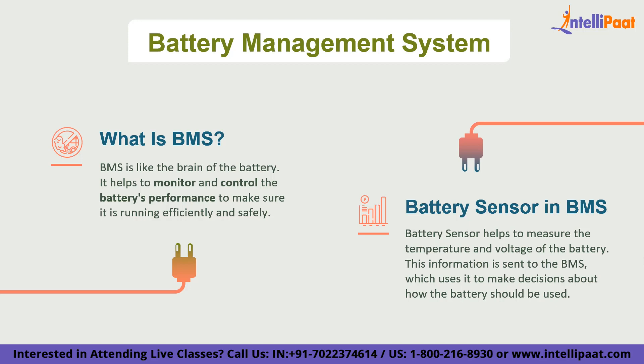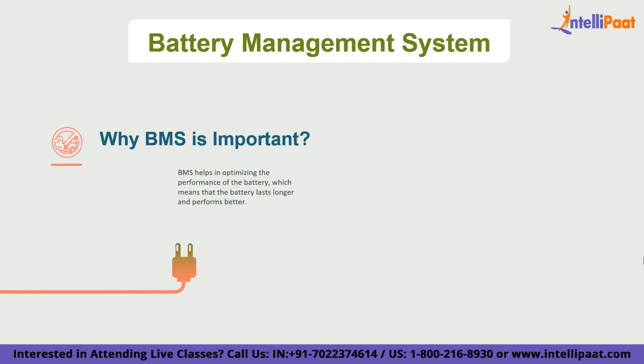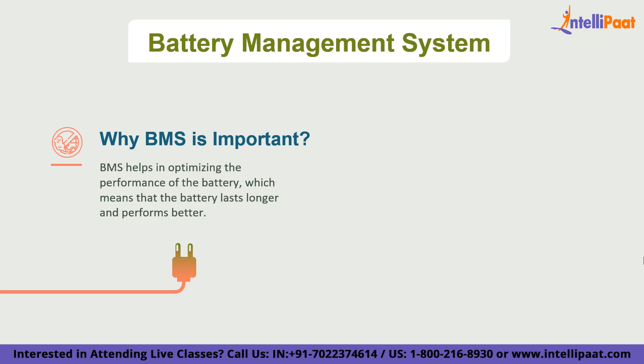The battery management system also helps to make sure the battery is being used evenly. Batteries are made up of lots of smaller cells, and if one cell is working harder than the others it can cause problems. The BMS distributes the workload evenly across all cells so that the battery lasts longer and works more efficiently. This is crucial in electric vehicles because the battery is the most expensive and important part of the vehicle.